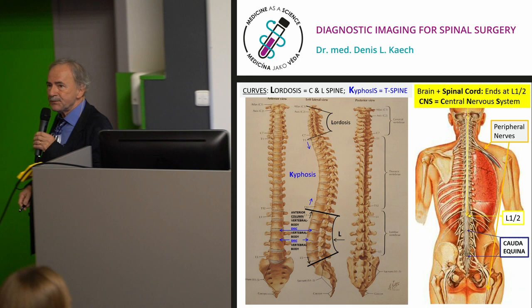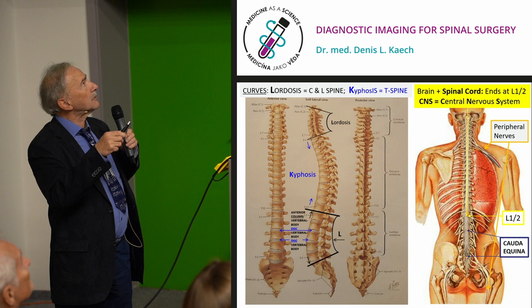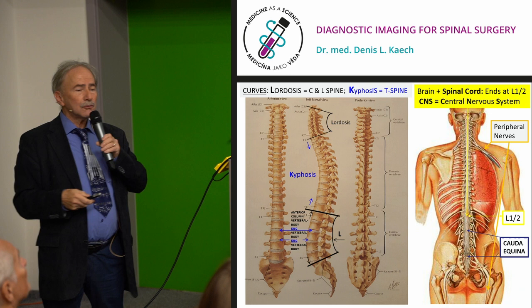We have seven cervical vertebrae, twelve thoracic vertebrae, five lumbar vertebrae, the sacrum with five fused sacral vertebrae, and intervertebral discs in between. We have cervical and lumbar lordosis and thoracic kyphosis — the vertebral column functions like a spring: shock-absorbing, allowing motion, and capable of carrying heavy loads.